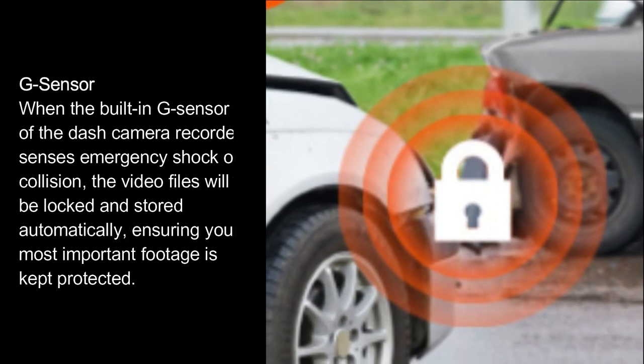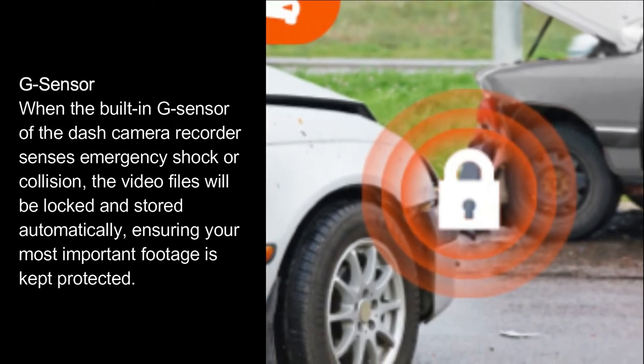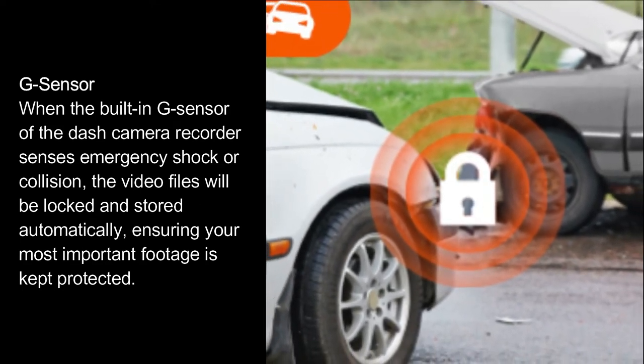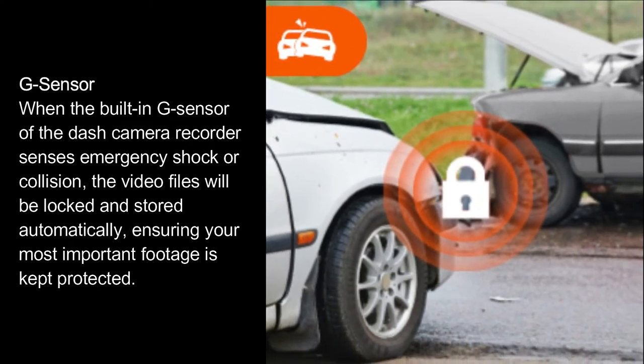G-Sensor. When the built-in G-Sensor of the dash camera recorder senses emergency shock or collision, the video files will be locked and stored automatically, ensuring your most important footage is kept protected.